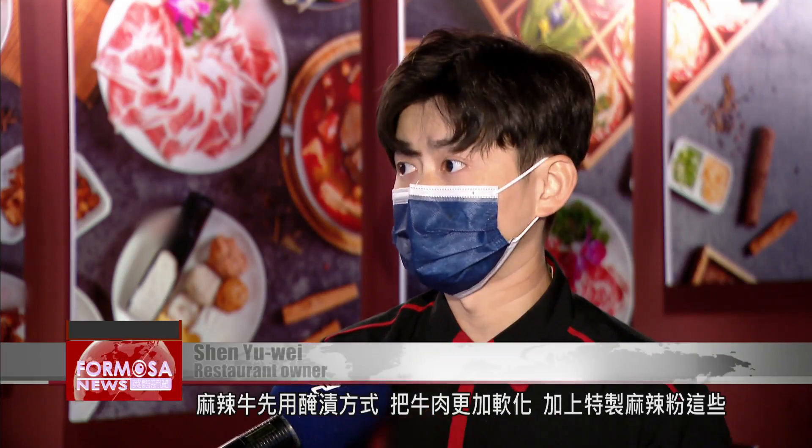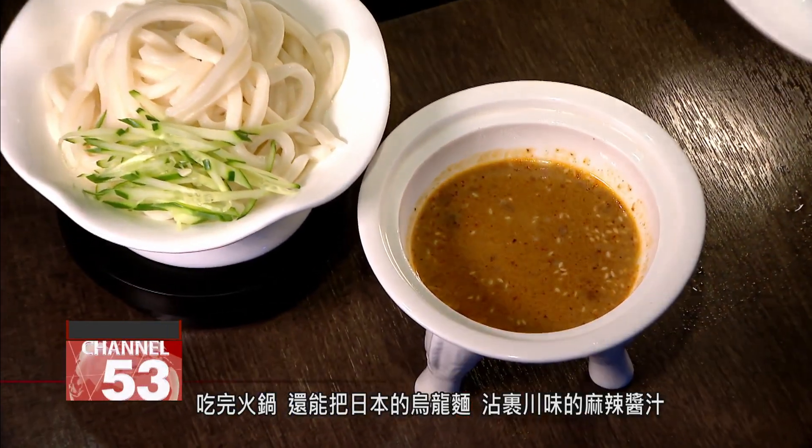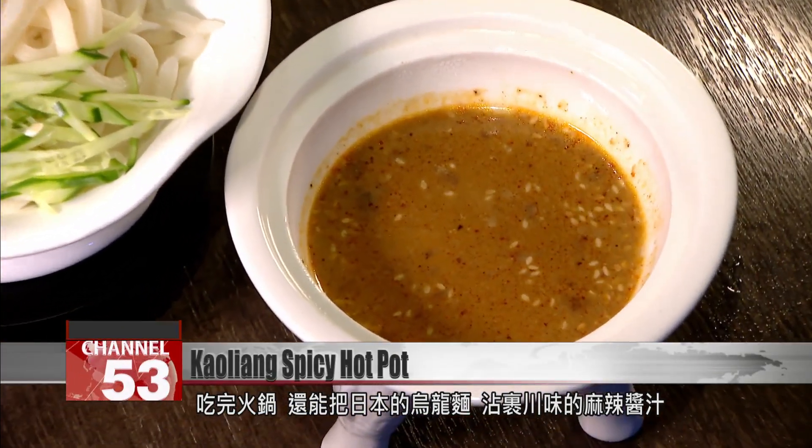The spicy beef is first pickled to soften it, then we add chili flakes. After your hotpot, you can dip Japanese udon noodles into this spicy Sichuan sauce.